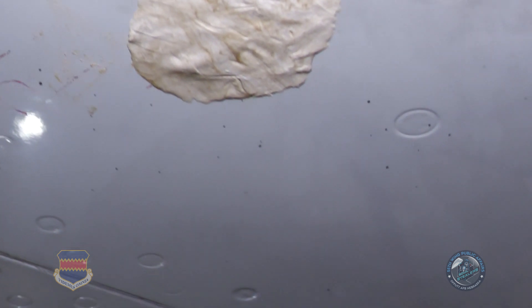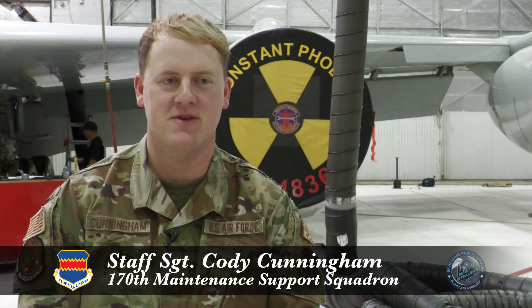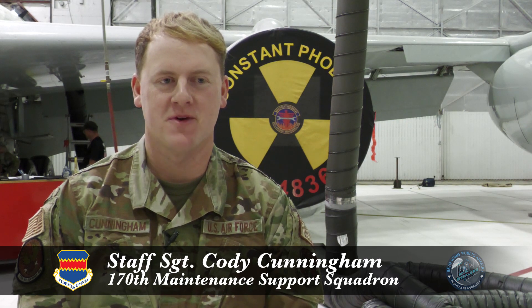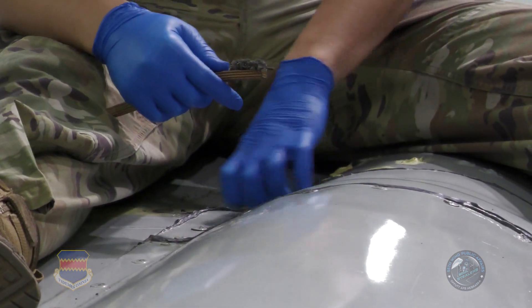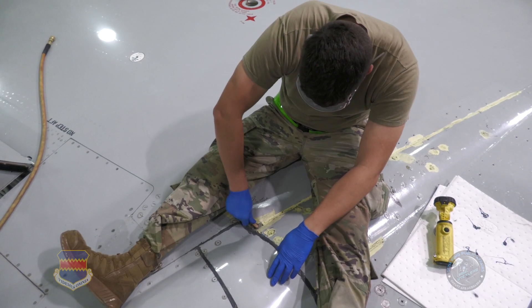But these repairs are only good for so long. There's limits on how much it can leak, but it's very small limits. So if we don't correct it properly the first time, we're going to end up having to come back into the hangar and work another — who knows how long — to correct it the next time.